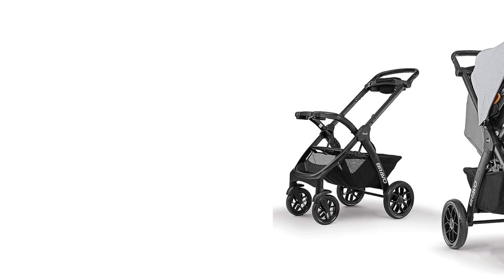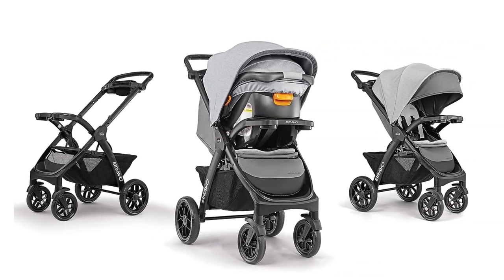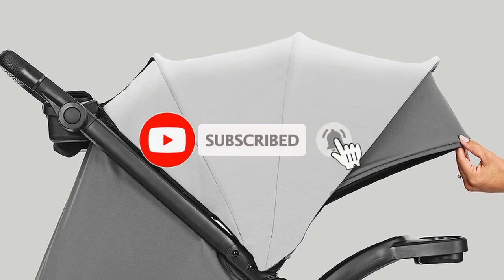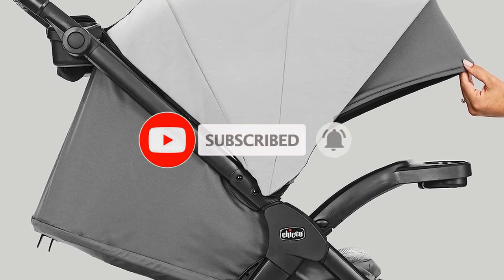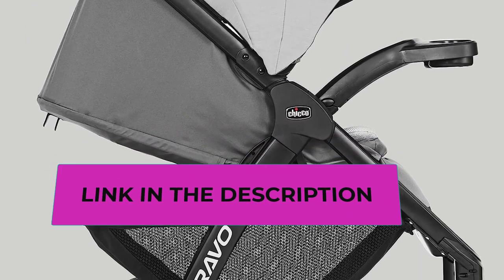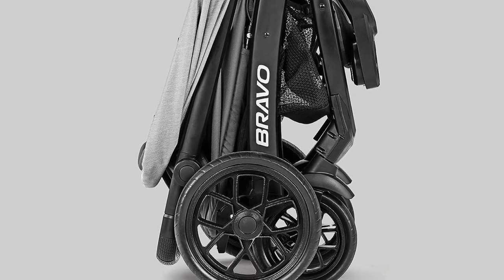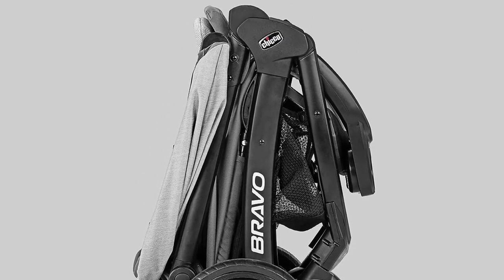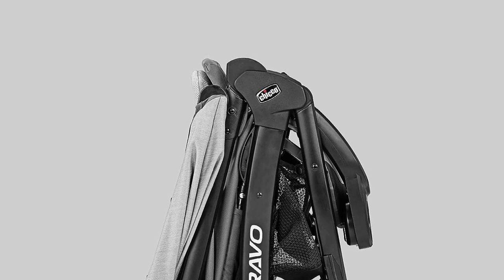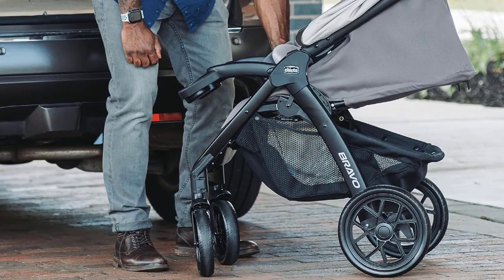The large wheels with treaded tires and all-wheel suspension make it easy to navigate uneven terrain. The Chicco KeyFit 30 infant car seat offers easy installation with premium LATCH connectors, a SuperCinch force-multiplying tightener, EPS energy-absorbing foam, and removable head and body support, making it ideal for newborns. For your baby's comfort, the Bravo stroller features a one-hand multi-position reclining seat, a child tray with cup holders, and a spacious storage basket. The UPF 50+ canopy with a peekaboo mesh window provides privacy and protection from the elements.